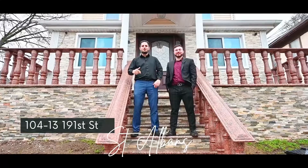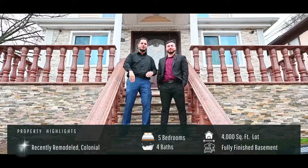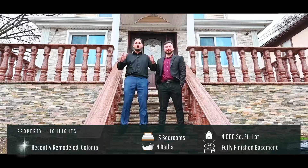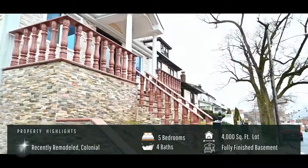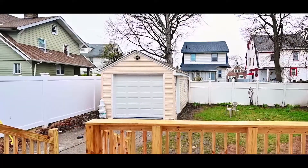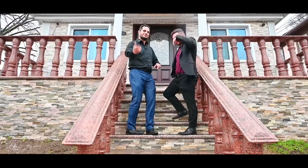Welcome to 104-13 191st Street in St. Albans. We bring you this stunning single-family five-bedroom four-bath sitting on a 40 by 100 lot. This home has been completely renovated — it's got it all: finished basement, large deck, one car garage, and much much more. Let us take you inside and show it to you.